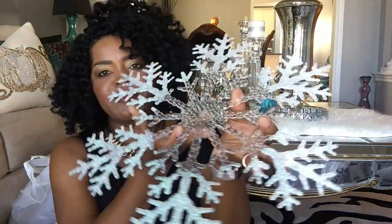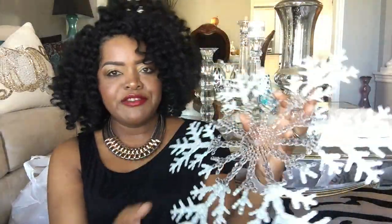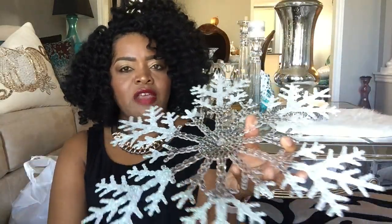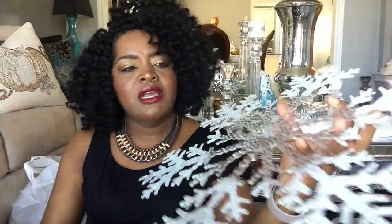I also went to Dollarama — they have Christmas items out everywhere right now — and I bought these beautiful snowflakes. They are so gorgeous. Depending on the size of your home or decor, you could hang them, but I think I'm going to use them on my table as placemats because they are that big. I got these at Dollarama and I believe I paid a dollar twenty-five or two dollars each — I removed the tags because they were sticking together. I got eight of these, absolutely beautiful.